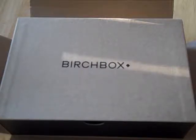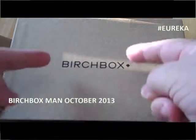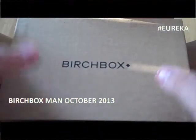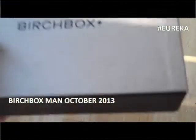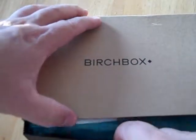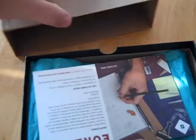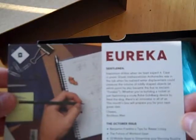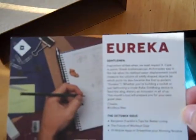Hey everyone, Dave Gary here. Thank you for stopping by. It's that first weekend in October, and you know what that means — Birchbox Man unboxing time! We just got it in the mail, so we've cracked it open. Let's dive right in. The theme is Eureka, gentlemen — inspiration strikes us when we least expect it.